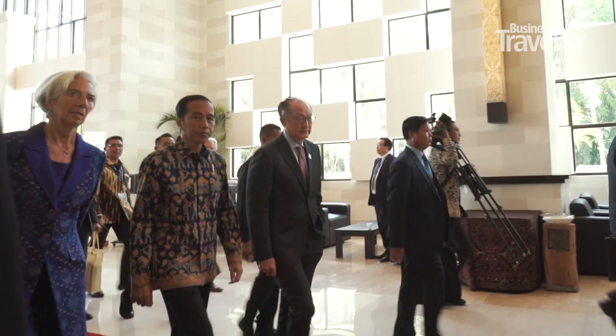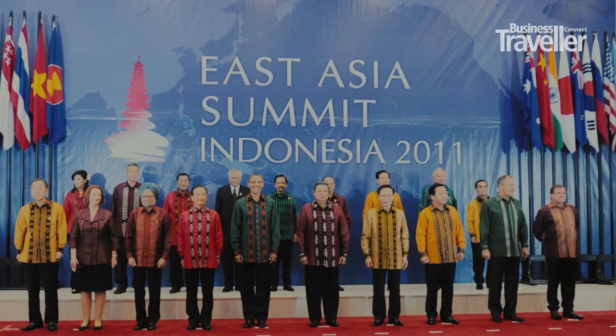Delighted to be here at the Bali Nusa Dua Convention Centre — glorious scenery, glorious surroundings. Joining us on Business Traveller is Jacintha Hartawan, the General Manager. The scale of the place is remarkable — never mind Southeast Asia, it's up there in all of Asia. We are the largest convention centre on the island, and we can accommodate starting from 30 people up to 12,000 delegates.